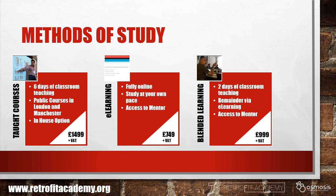You can study in one of three ways. You can attend our taught courses — six days of classroom teaching. We're offering public courses in London and Manchester, and we can also deliver this course in-house for larger organisations. Or, if you're short on time, you can study through e-learning — it's fully online, you can study at your own pace, and you always have access to an online mentor. Finally, we offer a blended learning solution: two days of concentrated learning in a classroom, with the remainder completed via e-learning, again with access to a mentor.